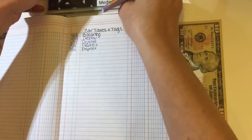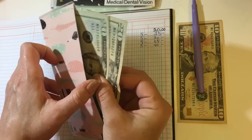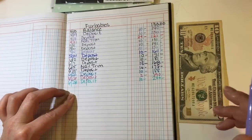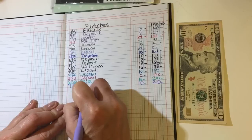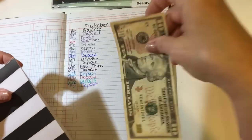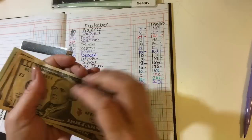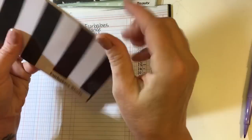Next is car taxes and tags. I'm not contributing any money to this fund — it should have $40, and it does. I have an old car, a 2006 Honda Civic, and taxes and tags are really cheap on that car, so I think $40 is enough. Next is Fur Babies, for their shots and nail trims, and that will get $10, bringing it to $210.